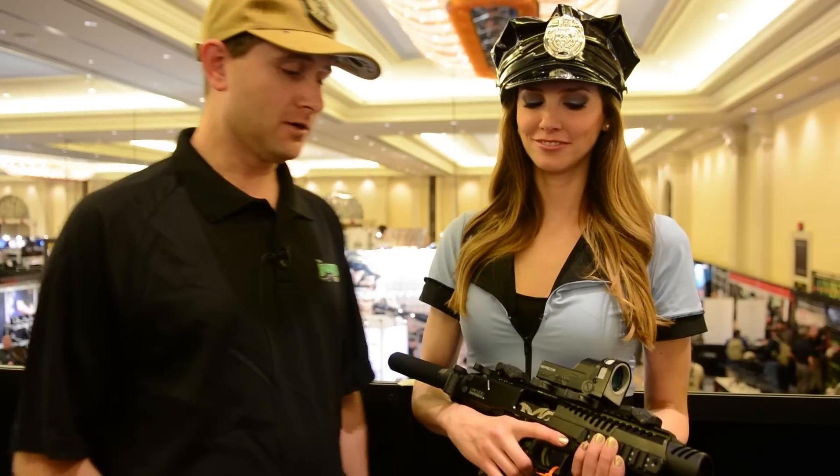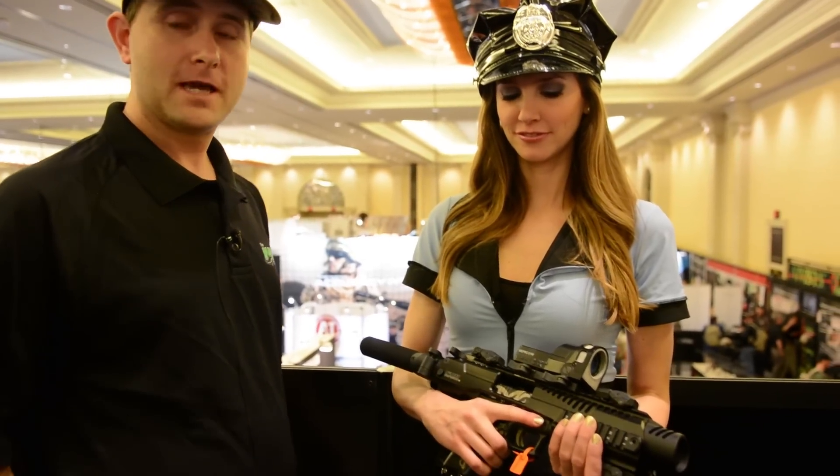My name is Dylan. I'm with the Mako Group. We're here at SHOT Show this year, 2014. We've got some really exciting new products. One of the products that was getting a lot of excitement at SHOT Show this year is the new version of our K-POS.